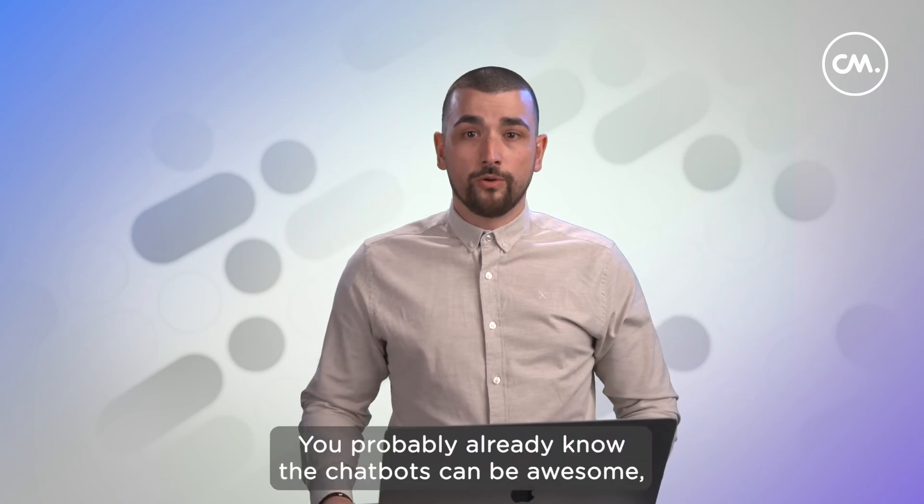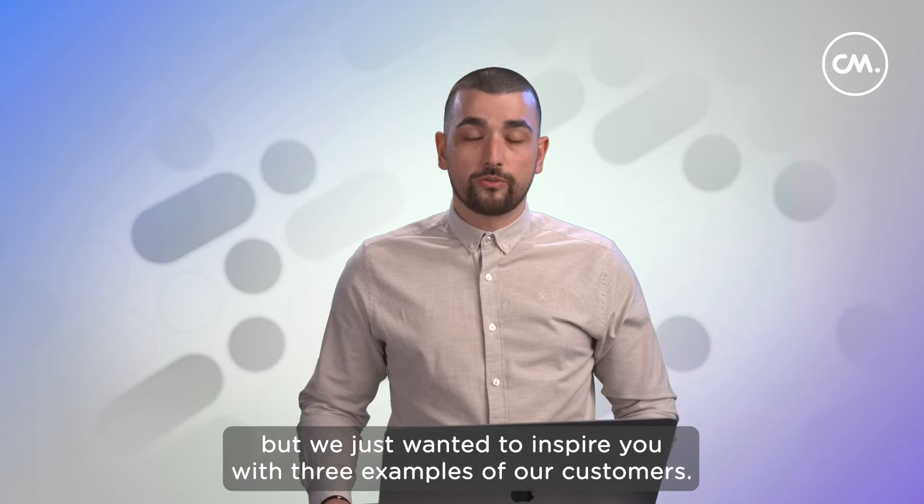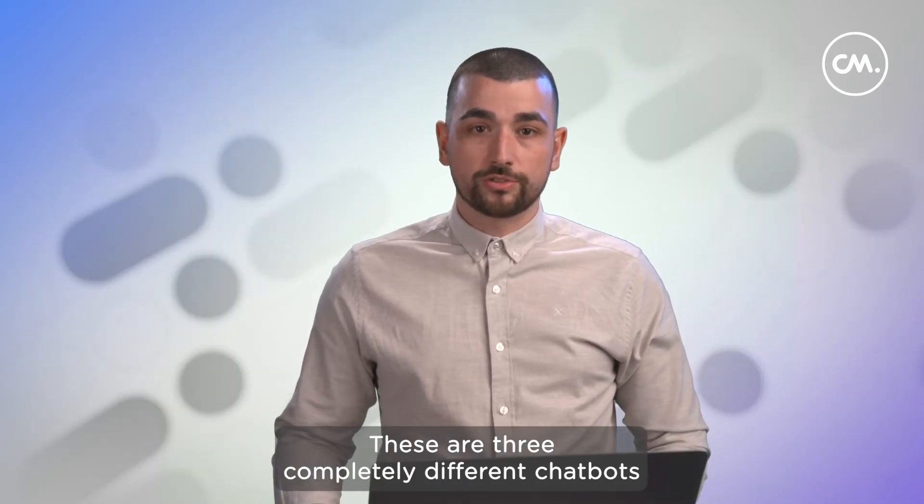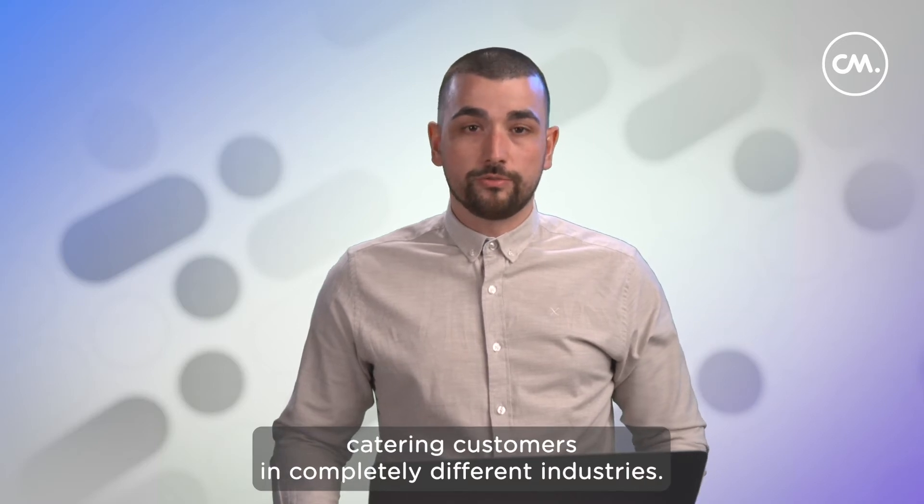You probably already know that chatbots can be awesome, but we just wanted to inspire you with three examples of our customers. These are three completely different chatbots, catering to customers in completely different industries.